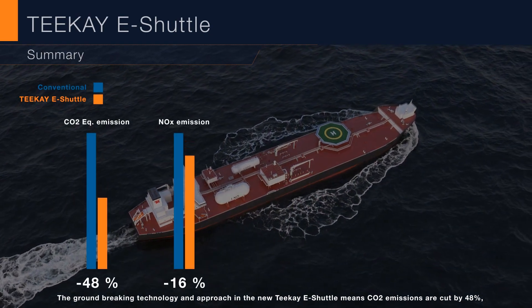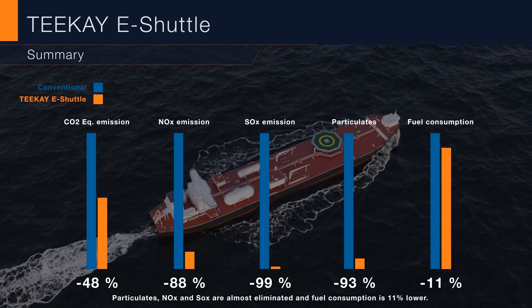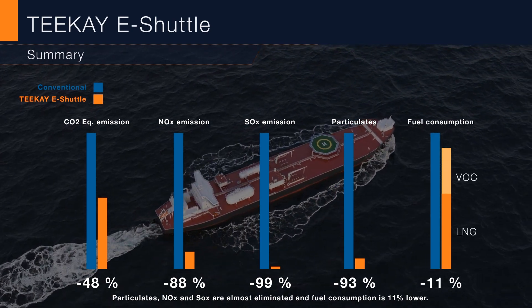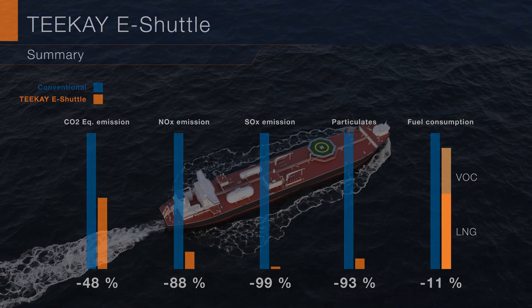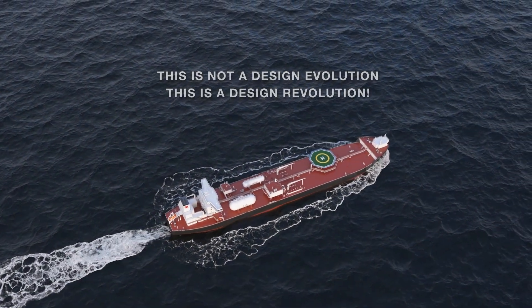The ground-breaking technology and approach in the new TK eShuttle means CO2 emissions are cut by 48%, particulates, NOx and SOx are almost eliminated, and fuel consumption is 11% lower. This is not a design evolution. This is a design revolution.